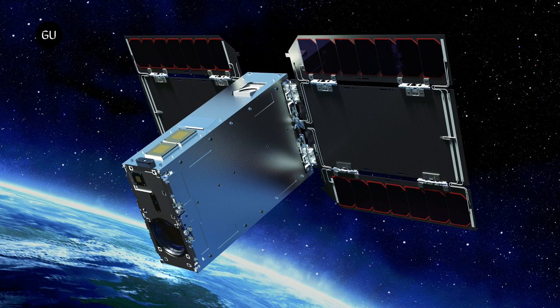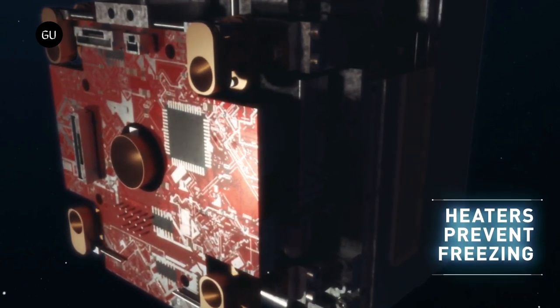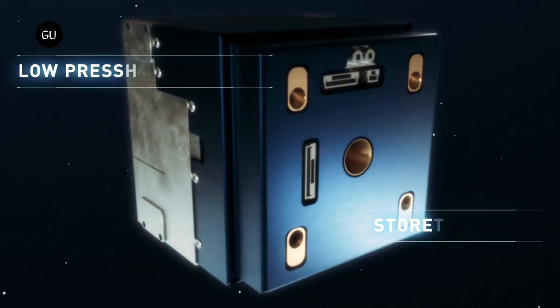The CubeSat, called Star Sphere 1, features a full-frame camera. It is also equipped with a Pale Blue water-vapor propulsion system, allowing for Pale Blue's first in-space demonstration of its technology, expected to occur within the next few days. Pale Blue explains that its small thruster will prolong the small satellite's lifetime by 2.5 years with small periodic orbital correction maneuvers.